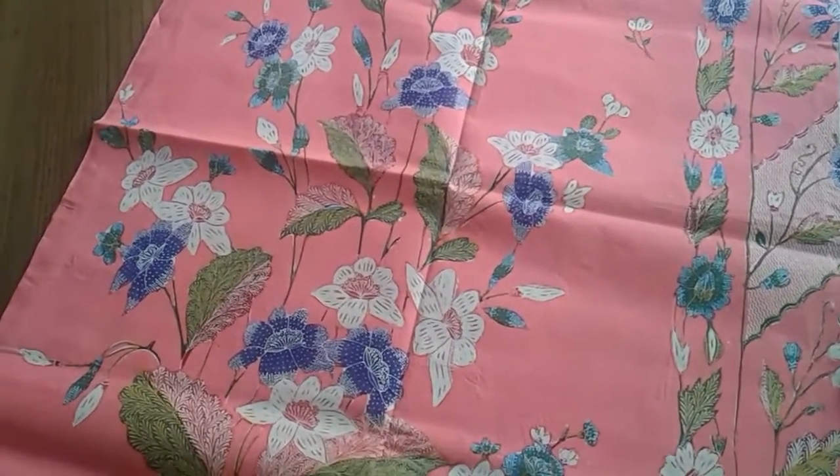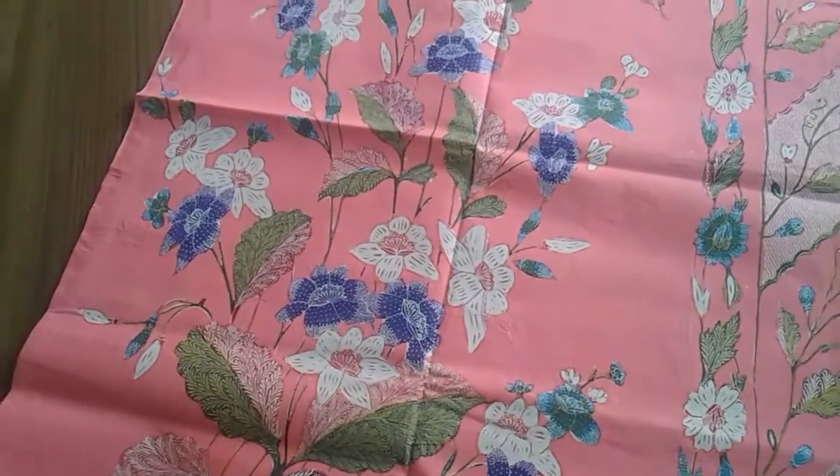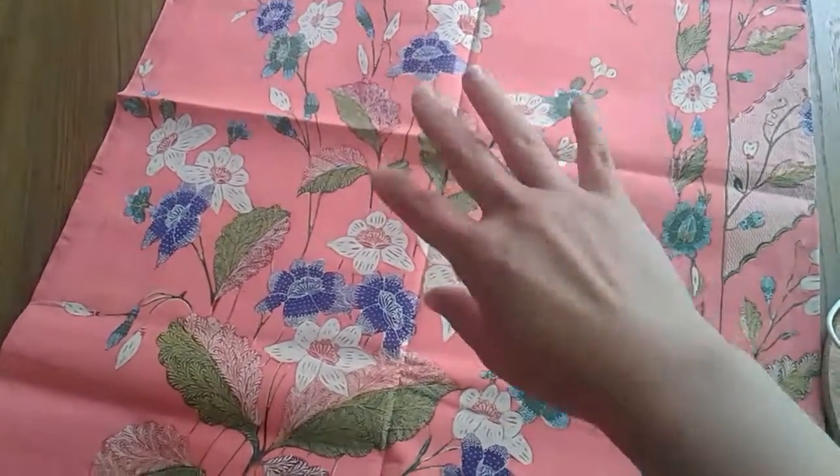One lucky gentleman in Australia is now the owner of this particular piece. I'll talk to you later — bye!